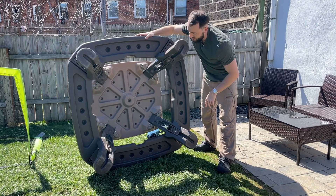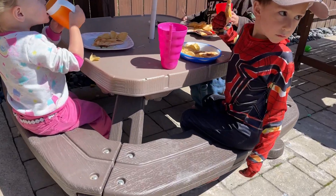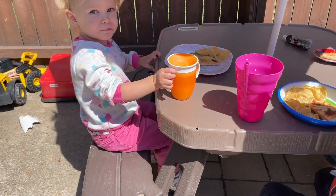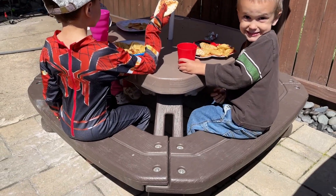It does lie down pretty flat if that's something that you want to do. Overall, we've really enjoyed this Little Tikes picnic table for our family. It's come in really handy, so we highly recommend it and we hope that you found this video helpful today. Thanks so much for watching.